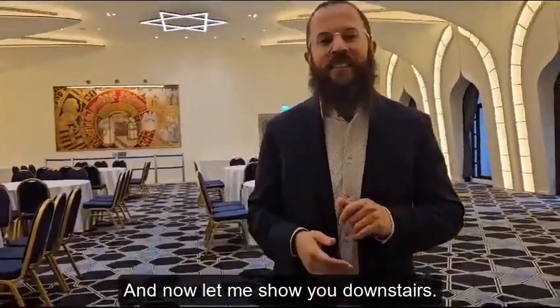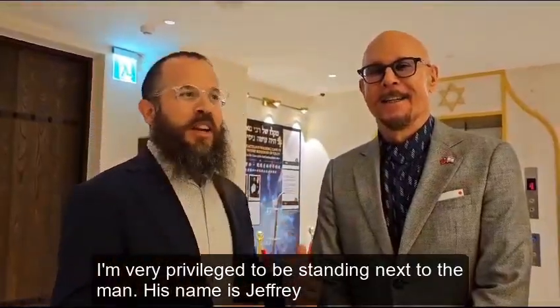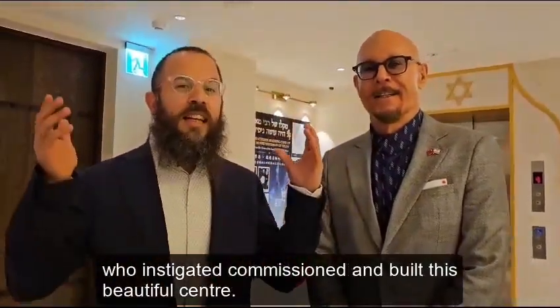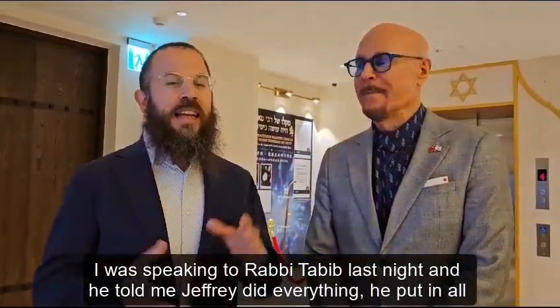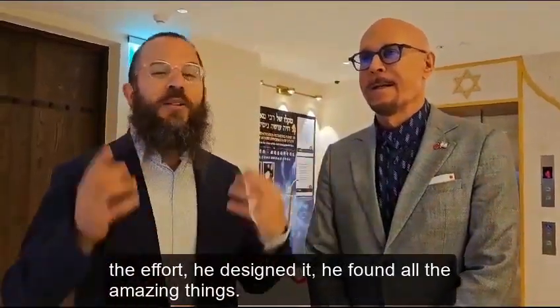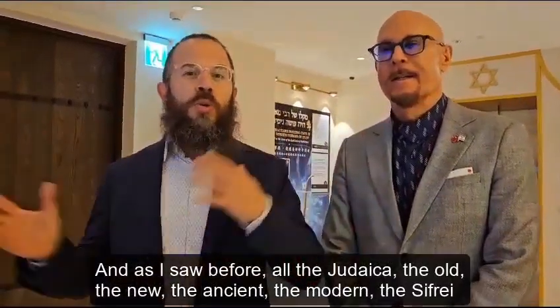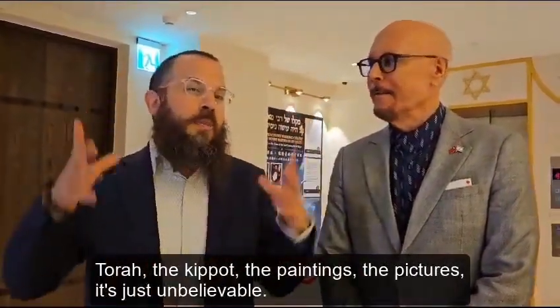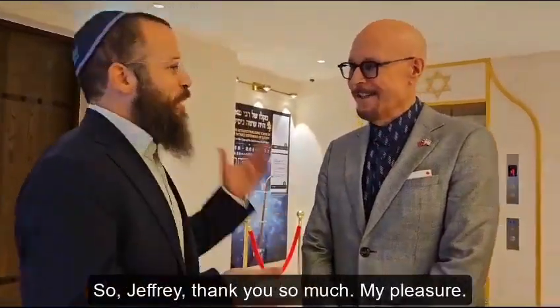I'm very privileged to be standing next to the man — his name is Jeffrey — who instigated, commissioned, and built this beautiful center. I was speaking to Rabbi Tabeba last night, and he told me Jeffrey did everything: he put in all the effort, he designed it, he found all the amazing things. All the Judaica — the old, the new, the ancient, the modern, the Sefer Torah, the Kippah, the paintings, the pictures. It's just unbelievable. So Jeffrey, thank you so much.